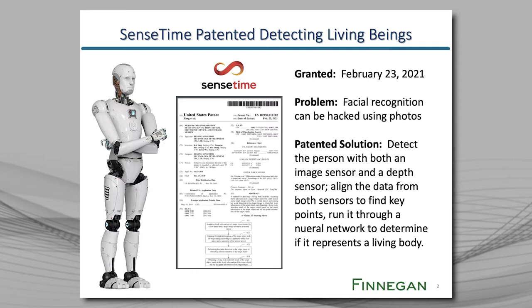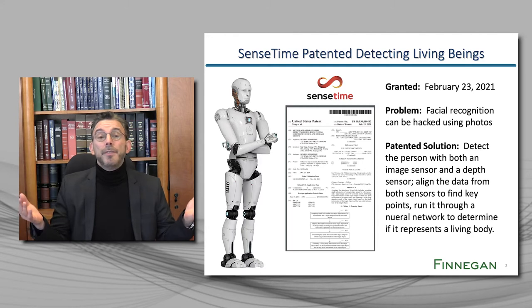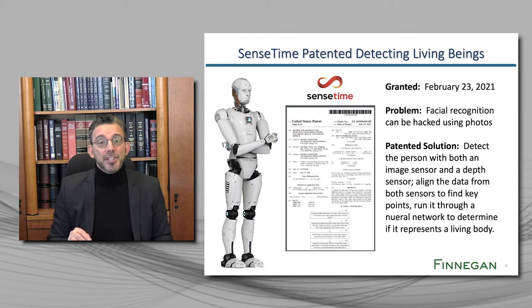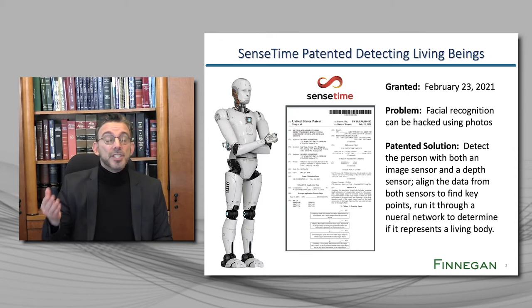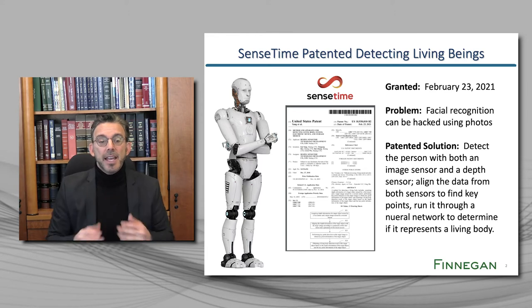What was the problem that SenseTime was trying to solve with this patent? The problem was that facial recognition can be hacked using photographs. Are you looking at a real person's face, or are you looking at a photograph of a person's face? Very simply, the scope of protection that SenseTime received is as follows: detect the person with both an image sensor and a depth sensor, align the data from both sensors to find key points, and run it through a neural network to determine if it represents a living body.